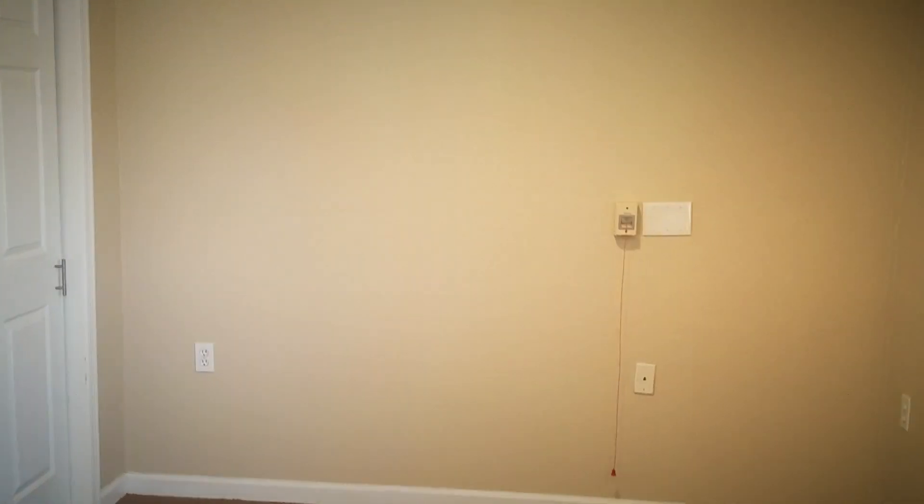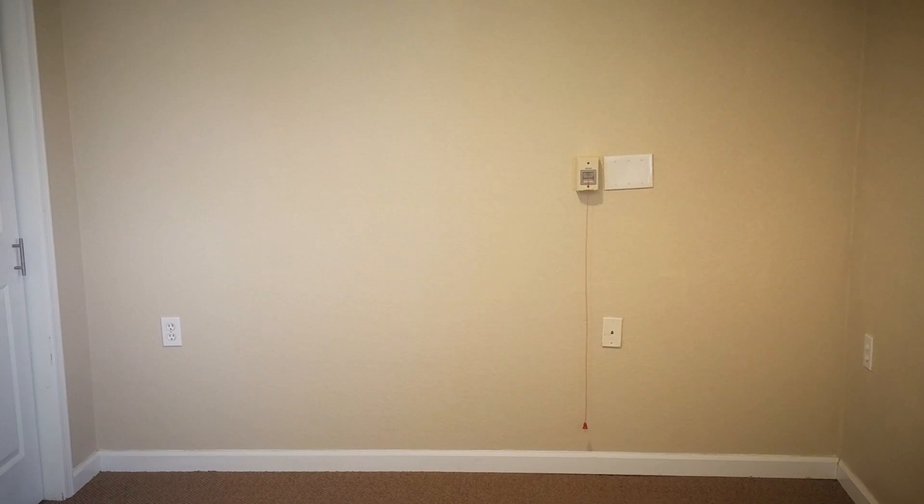As you can see, we have pull cords throughout the apartment, so if your loved one needs anything from us, they pull the cord and our nursing staff comes right away.